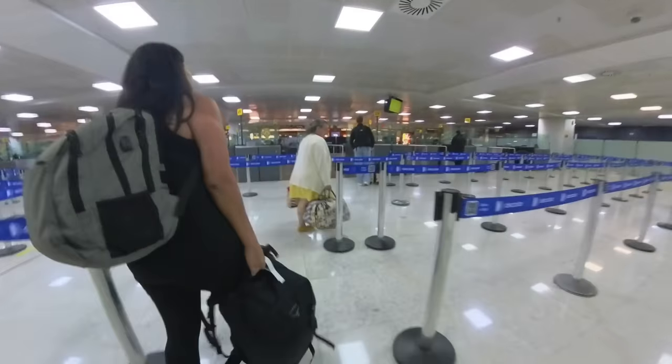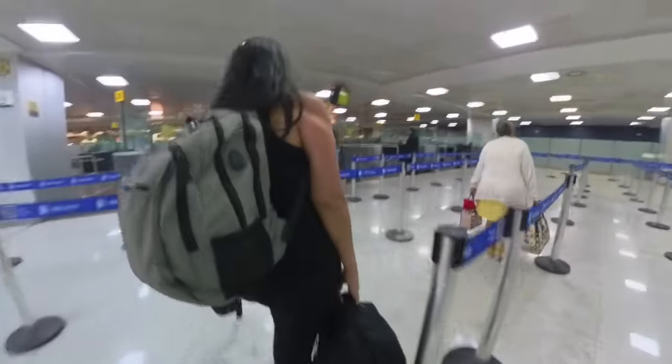Also, if you can't go through the metal detectors for some reason, have a travel partner go through security first. For example, I have an implanted device for my heart, so every time I go through security I have to get a pat down. I always send my wife Diane ahead of me so that she can gather my stuff while security is patting me down.